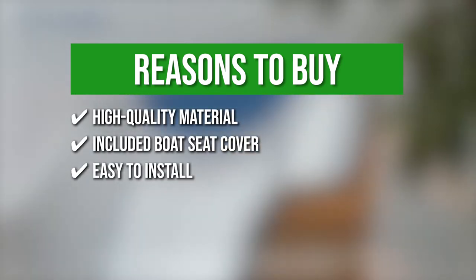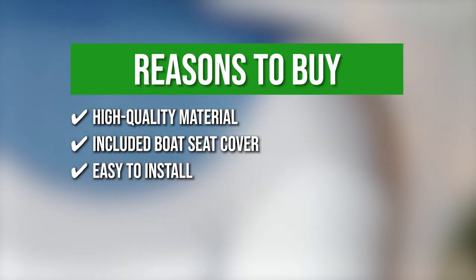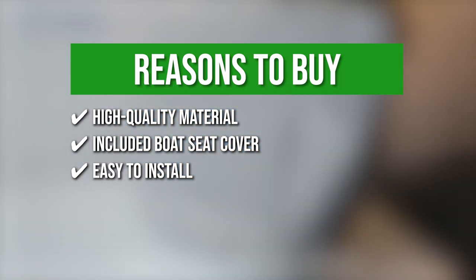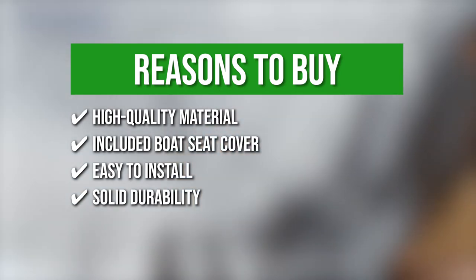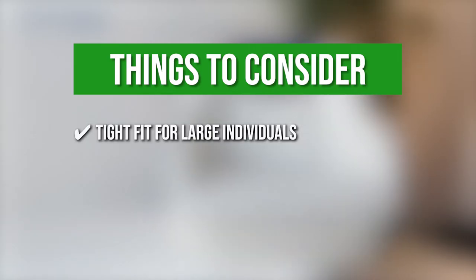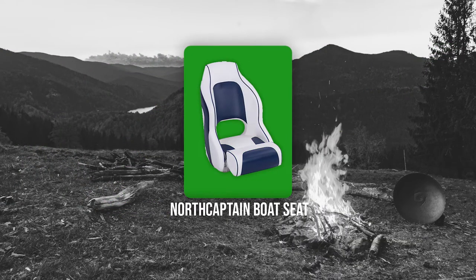Easy to install: you can easily mount the seat on all universal 5 by 5-inch or 5 by 12-inch bolt pattern pedestals. All of the mounting screws and washers are included in the set, so you won't have to purchase anything else to install the seat. Solid Durability: the seat is UV resistant and is built to withstand extreme weather conditions. Keeping all of that in mind, the thing you should know before you buy the product is: the seat is a tight fit for large individuals.